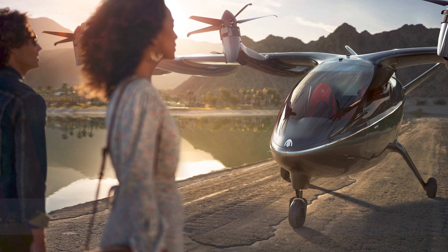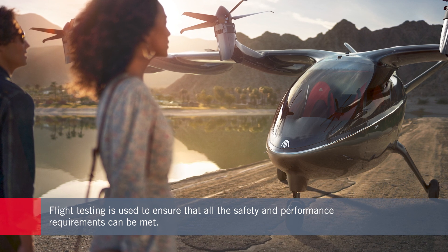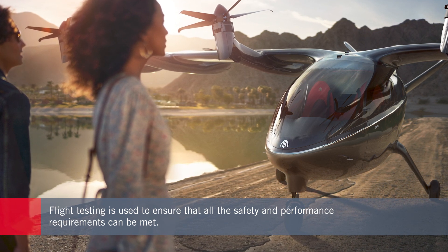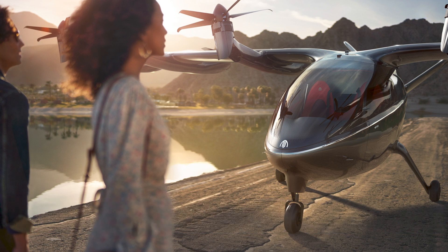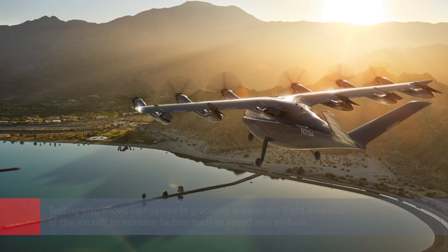Flight testing is really there to verify the requirements. All of the requirements have a method of compliance — which could be design or analysis, but in many cases will be flight test — to go out and prove that you meet the requirement set either internally or externally by the certification authorities. It's part of the compliance process: you check all the boxes to show the aircraft is safe and can handle all failure conditions appropriately. Even before those compliance checks, the other really important part of flight testing is envelope expansion.